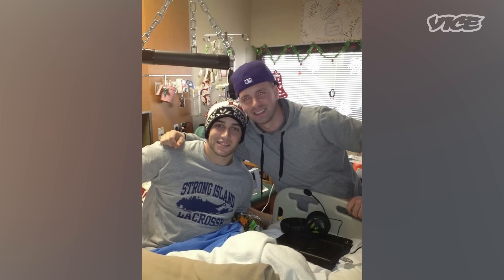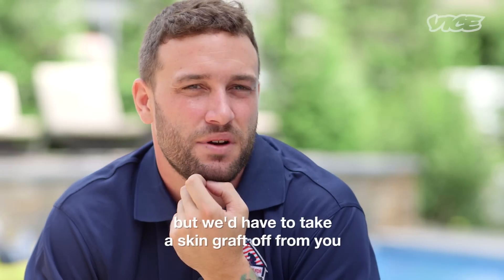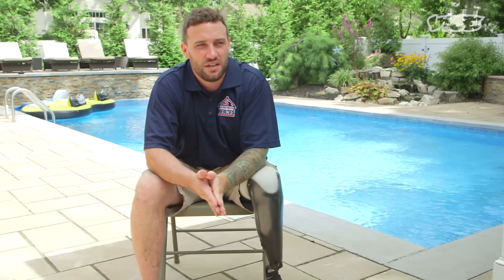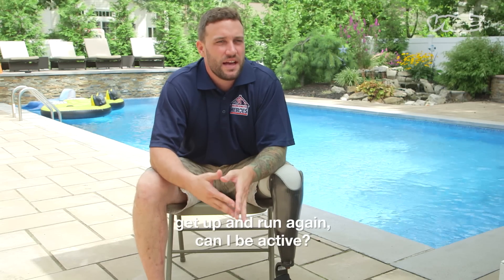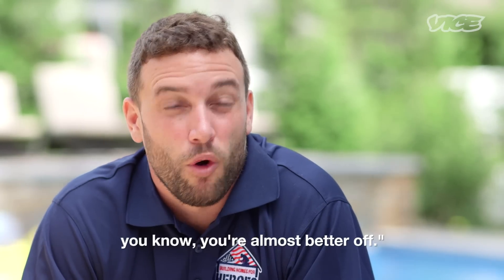The doctor came up to me a week prior to my amputation. He said, 'We can keep your leg, but we'd have to take a skin graft and you won't be able to walk too well.' And I remember asking him, 'Well, if you do take my leg, can I get up and run again? Can I be active?' And he said, 'With the technology they have right now, you're almost better off.'